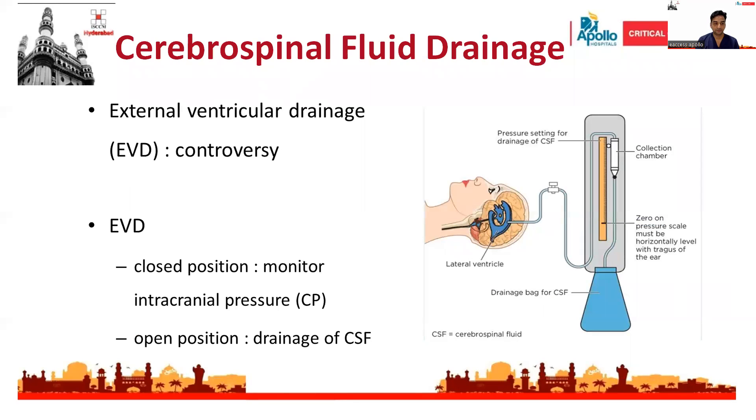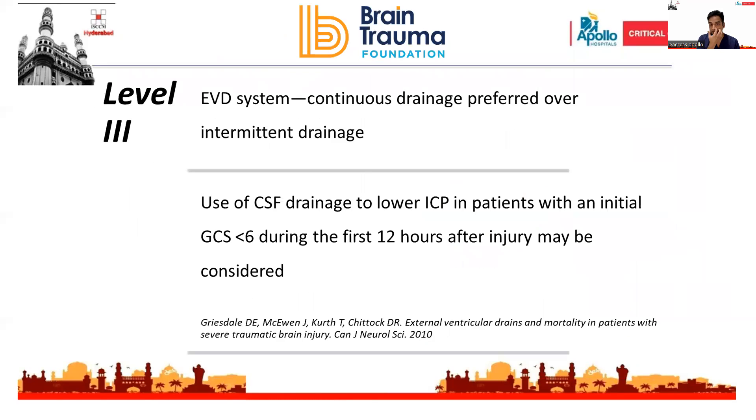Regarding cerebrospinal fluid drainage: if the patient has an extraventricular drain, the recommendation states that continuous drainage is preferred over intermittent drainage. Use of CSF drainage to lower ICP in patients with an initial GCS less than 6 during the first 12 hours of injury may be considered. This is a Level 3 recommendation.